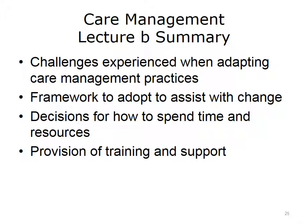This concludes Lecture B of Care Management. Throughout this lecture, we've explored the types of challenges that individual providers, care teams, and healthcare organizations experience when adapting to care management in a value-based care setting, and described a framework that organizations can adopt to assist with these changes. While this framework will not solve all problems, providing training and support to individuals and facilitating better communications can overcome these barriers as organizations navigate the transition to value-based care models.